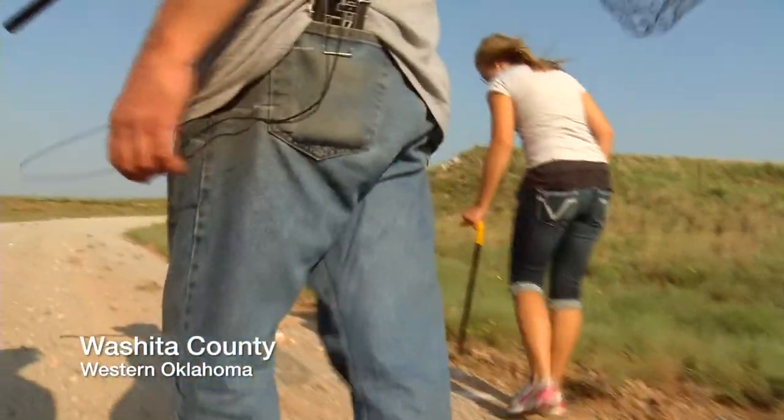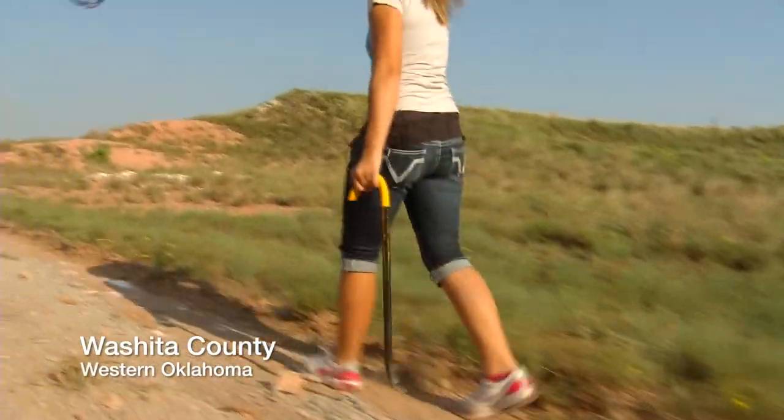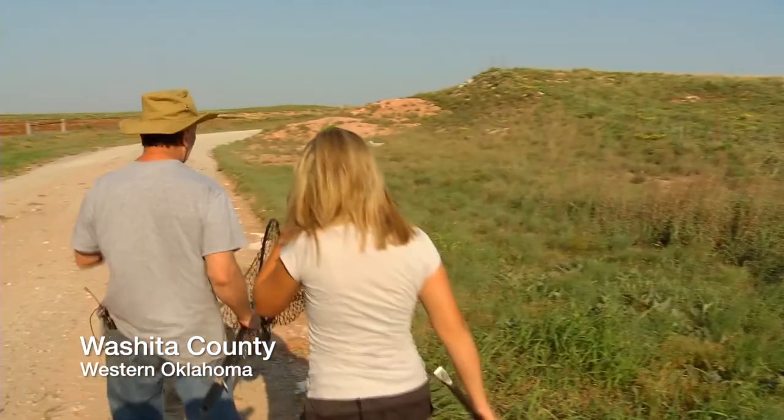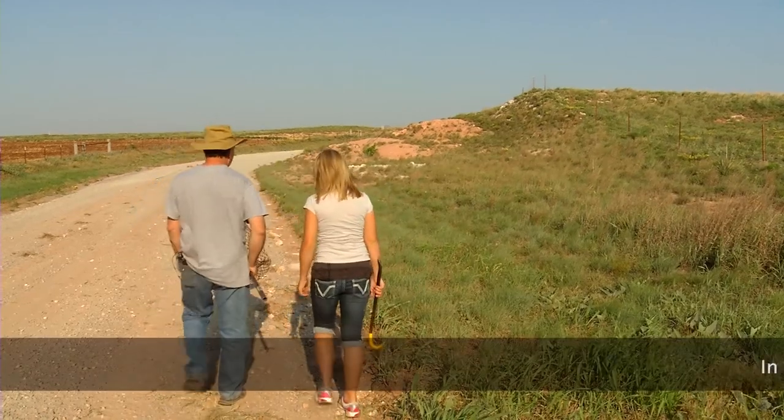We're going to walk real slow. You got to watch where your feet are going too because there's a lot of cactus. Just go real slow and kind of watch along the ridge to see if you see a big ol' lizard sitting on top of a rock.